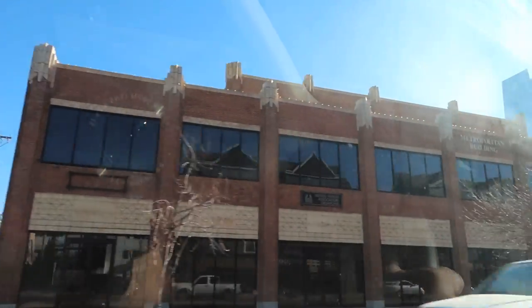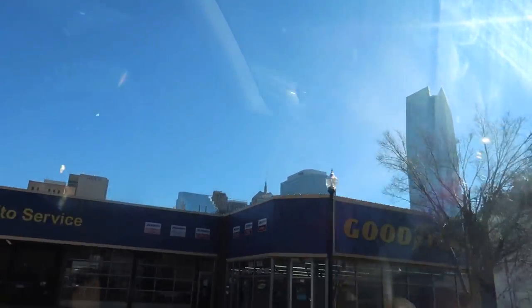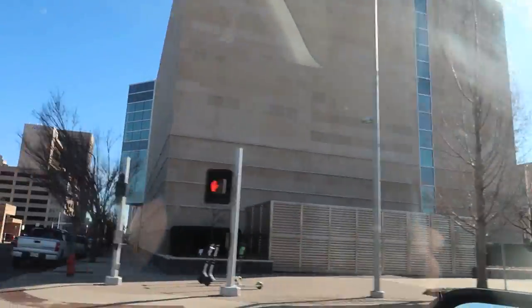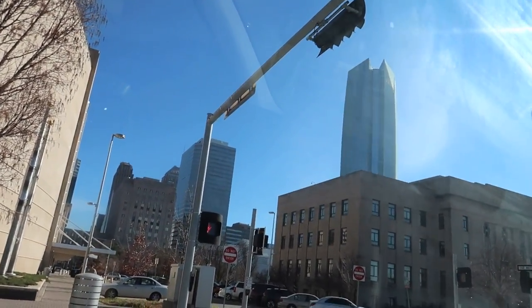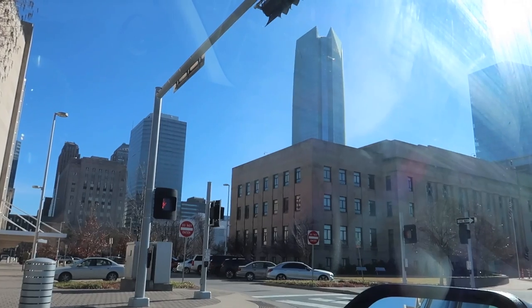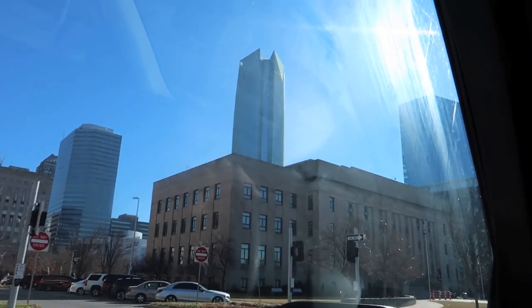I'm heading into downtown Oklahoma City now, and the first thing that strikes you is that building right there, almost in the middle of frame, to the right. That's the Devon Tower. It's a newer building in Oklahoma City, and it's just always seemed so odd to me that it was built because it is so much taller than any other building in Oklahoma City. The sense of balance is off. But it is a beautiful building, and I'm going to get up closer and take a look at it.